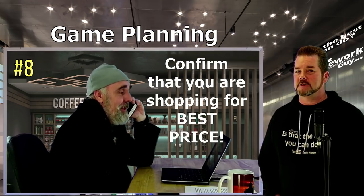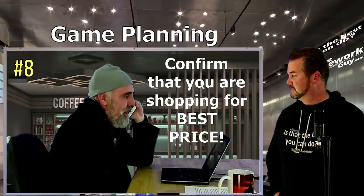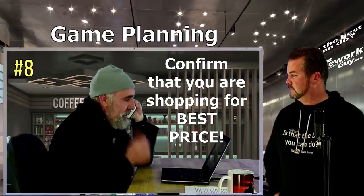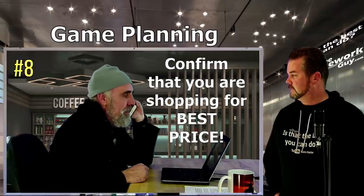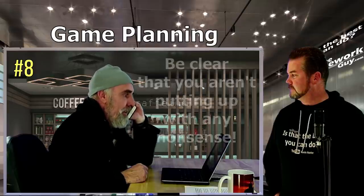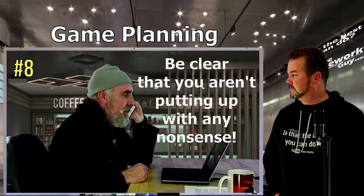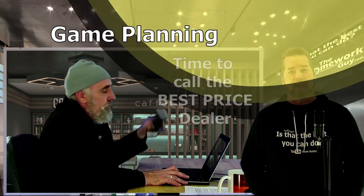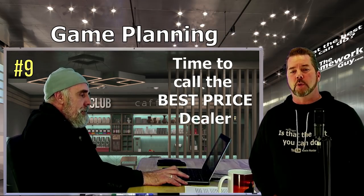Step eight: if you get that resistance, be ready with this response — 'Of course you're exactly right. I will buy a car from whoever gives me the lowest total price, which includes tax, title, license, and any registration fees from the state. I don't want to show up and see a dealer prep fee for $400 or a document fee for $700 or any of that nonsense. The number I'm looking for is the final number.'